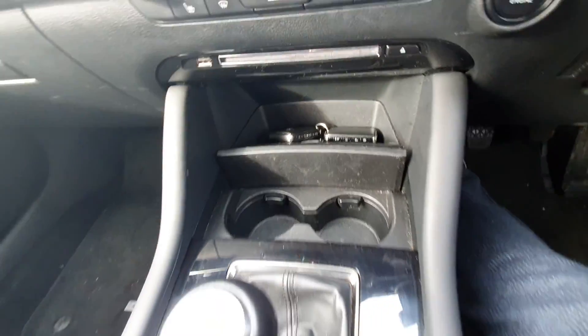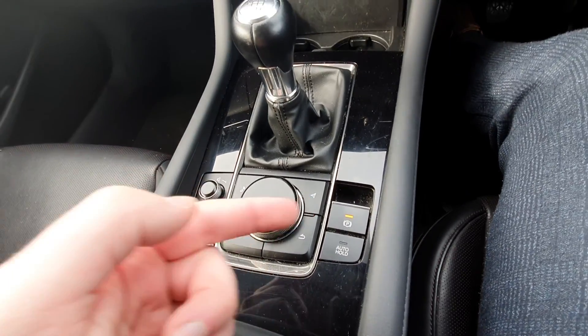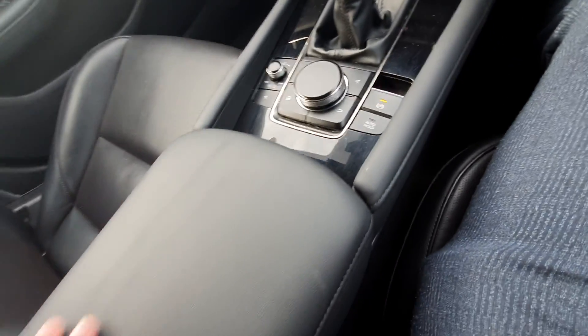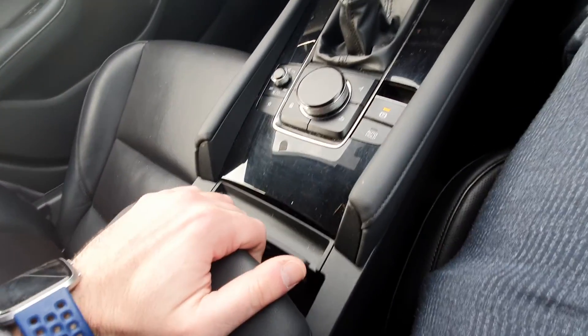Two cup holders, a six-speed gearbox, and your media commander down here which controls everything on the screen. Electric handbrake with auto hold, a lovely leather armrest which slides back, and two phone connections inside there as well.